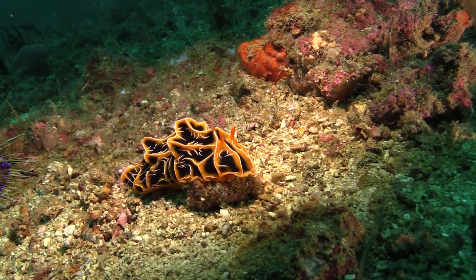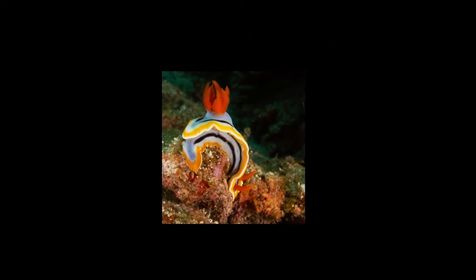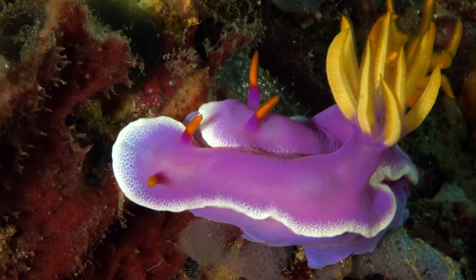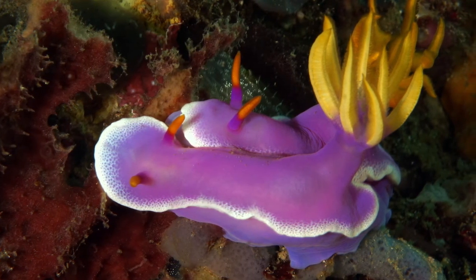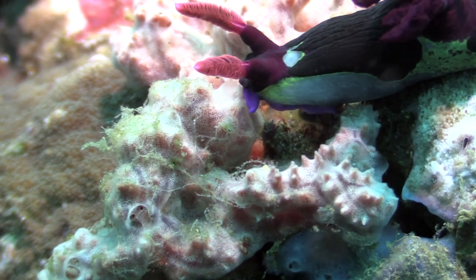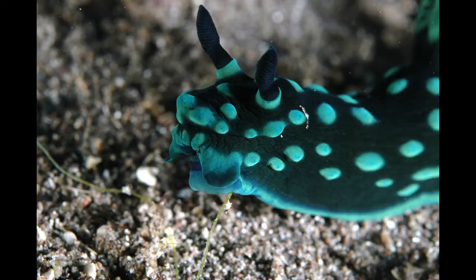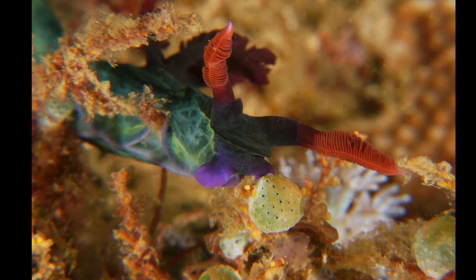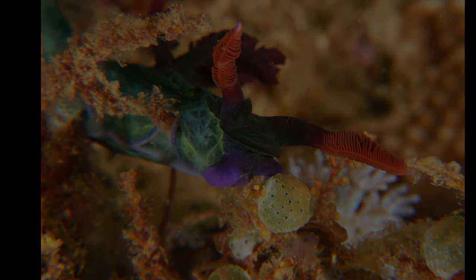Nudibranchs are snails without shells. They come in all sorts of shapes and colors. Their bright color is a warning to predators that they should not be eaten because they're poisonous. Nudibranchs get their poison from eating jellyfish, poisonous tunicates, stinging hydroids, and other poisonous creatures.